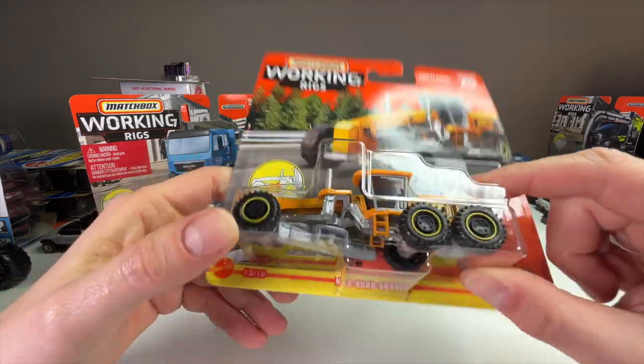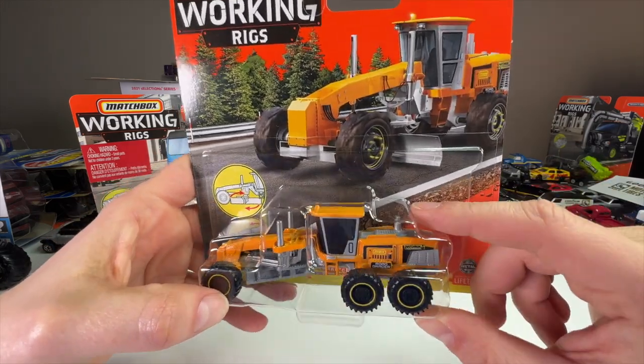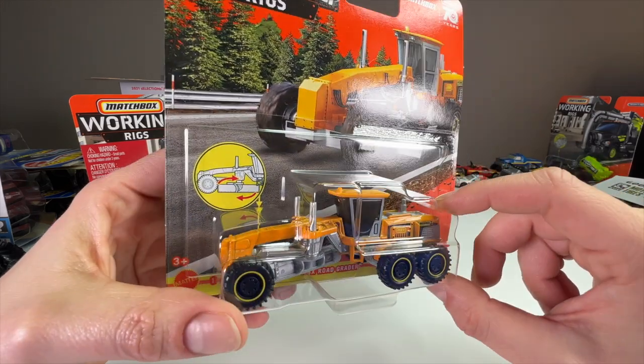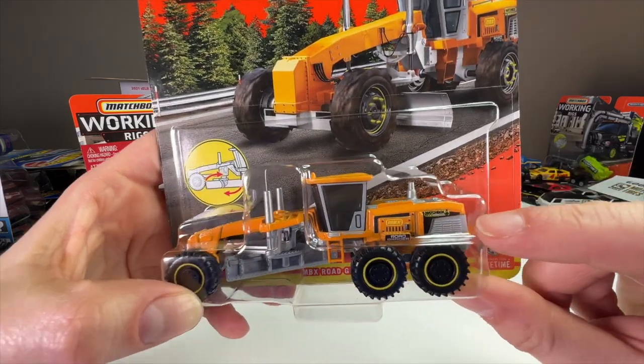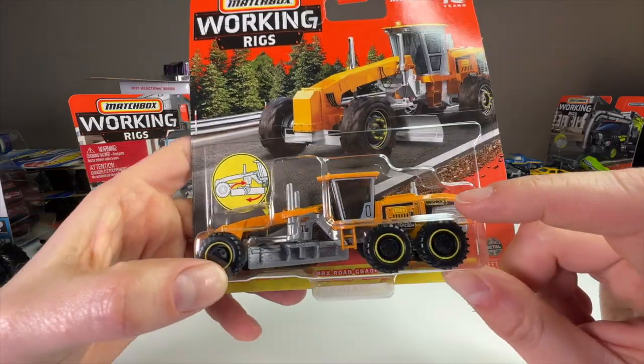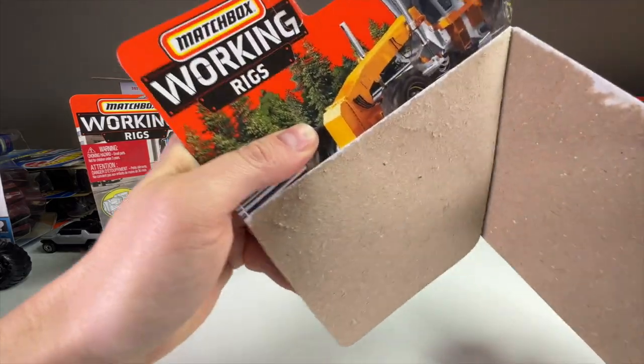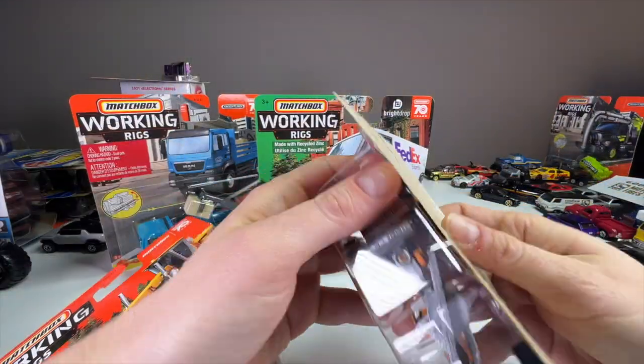The Road Grader debuted around 2010 — at least that's what it says on the chassis. It's been released two or three times before in the Working Rigs line, once in a bright yellow, but this is the first time we're getting it in a darker construction yellow-orange, like that safety orange with gray parts.